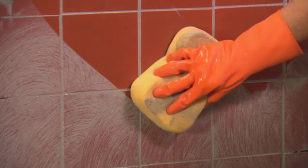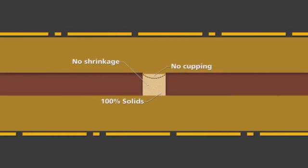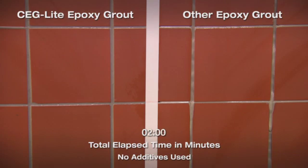That same formulation makes cleanup easy. And unlike other epoxy grouts, CEG Lite's 100% solids composition will not shrink or cup in grout joints, while offering exceptional performance in vertical applications without additives.